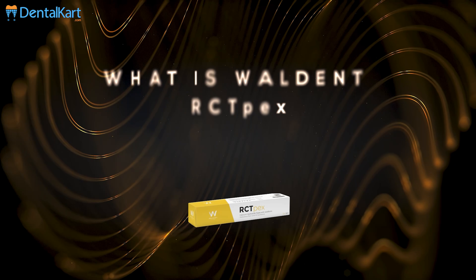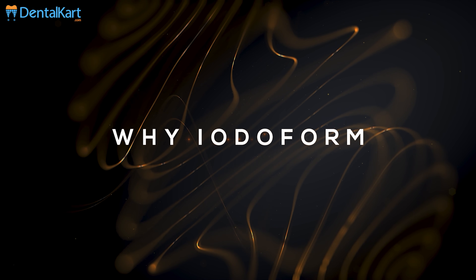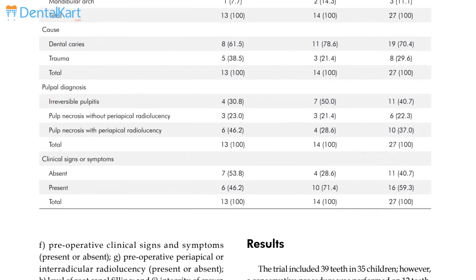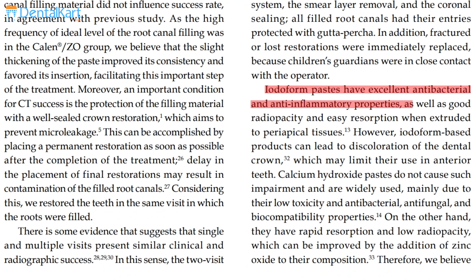Our product today for discussion is Walden RCT Pex. Walden RCT Pex is a pre-mixed, syringe-delivered, radio-opaque calcium hydroxide paste with Iodoform. Iodoform paste has high antibacterial and bacteriostatic properties, easy resorbability, and is non-toxic to the periapical tissues and the permanent tooth germ.